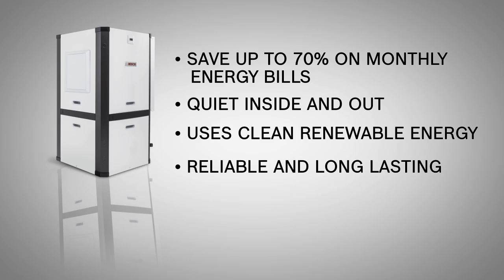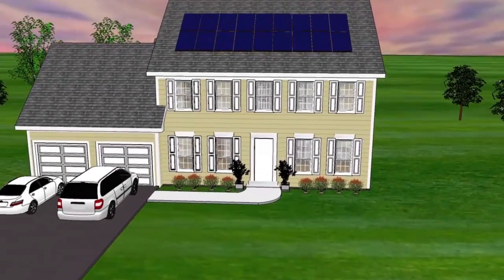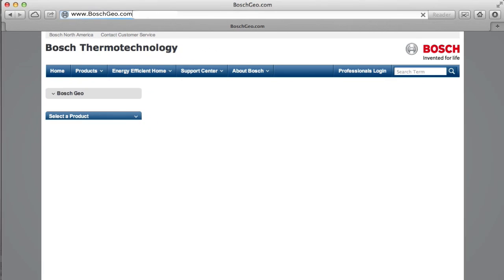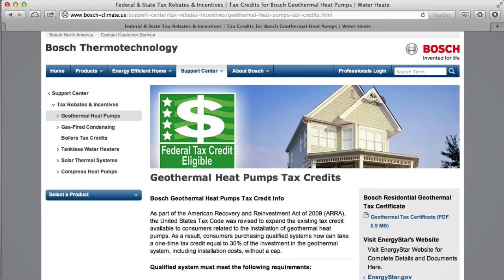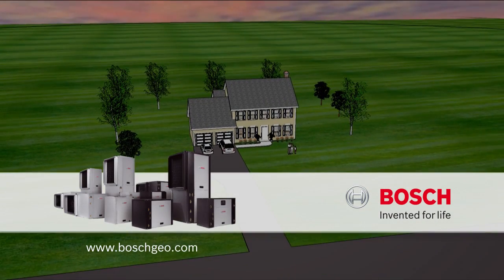Bosch geothermal heat pumps can also be packaged with other Bosch products, such as solar photovoltaic panels, to completely zero out your utility bill. To learn more about the benefits, tax incentives, and savings, visit boschgeo.com or contact your local Bosch geothermal representative. Bosch — Invented for Life.